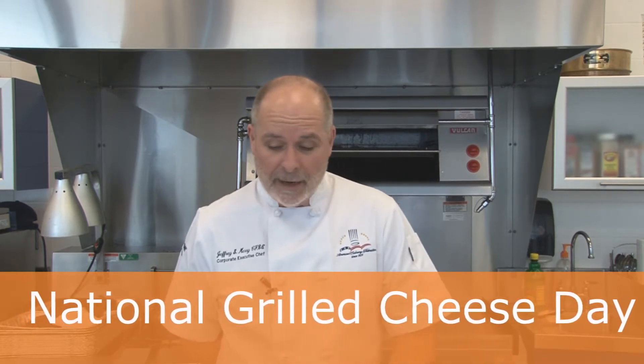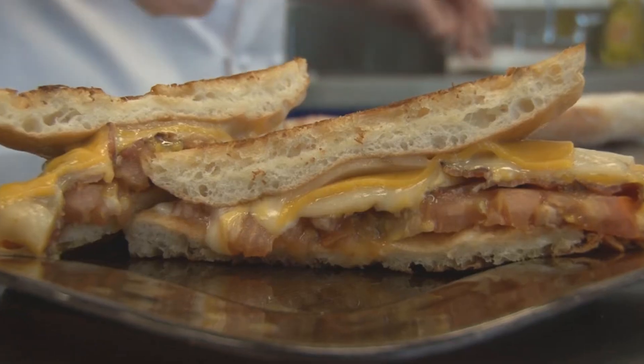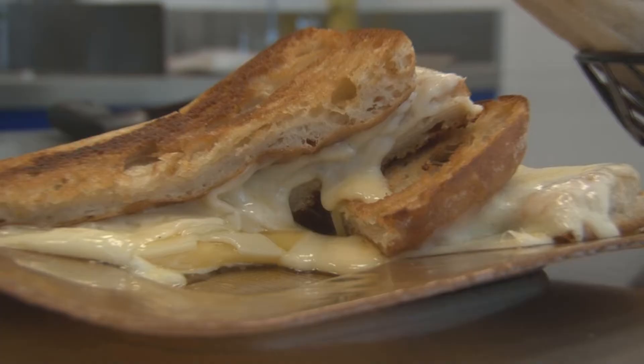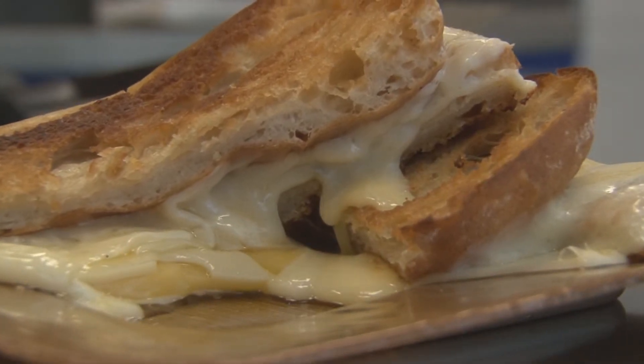What we have in front of us today are a number of selections to create your own grilled cheese. Back in the day, a grilled cheese sandwich was your typical white bread and yellow American cheese. Today, it's manifested itself into this creation within a creation, and you — the chef, owner, operator — really get to explore some different flavor profiles, some different combinations, and you just kind of go with it.